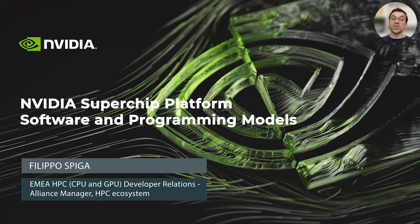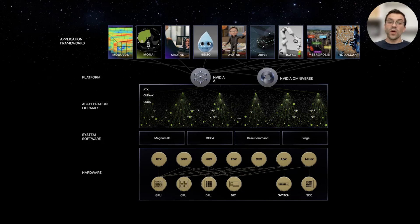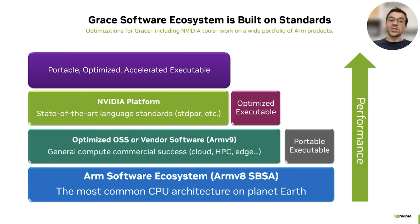Let's now talk about software and the programming model for the NVIDIA Superchip platform. NVIDIA has invested a lot of effort in building accelerated libraries over the past decade to empower developers in multiple verticals, including high-performance computing, artificial intelligence, autonomous driving, robotics, healthcare, and more. Grace is the first ARM-based CPU based on ARMv9 core IP deployed to the data center, though it's not the first ARM CPU. NVIDIA's contribution here is not just bringing Grace as a product, but also improving and optimizing open-source software and vendor-specific software for ARMv9 for other SOCs in the future to benefit from.